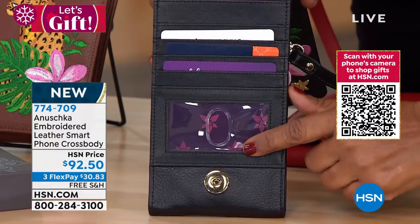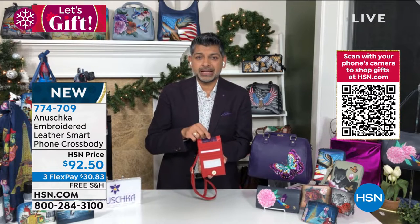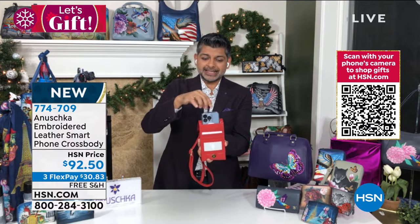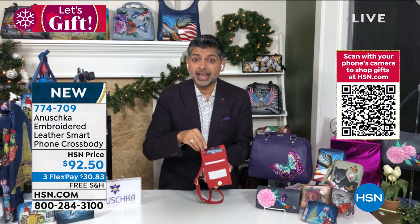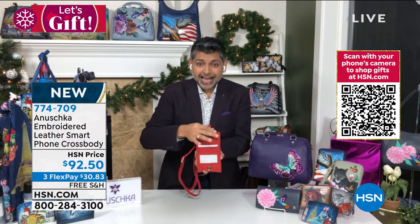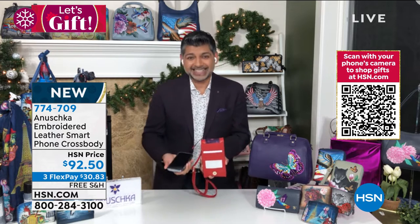Underneath the flap you've got the ID window and the credit card slots. But I want to show you something — the one great way to get your phone out is there is a ribbon in the main compartment. You slide your phone in with the ribbon, and when you need it, you just pull on that tab — it comes right out. Imagine you just got your nails done: you don't break your nails, you don't destroy your shellac — your phone is right there.